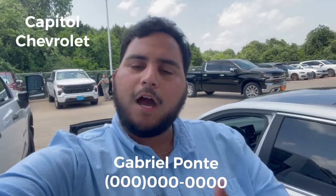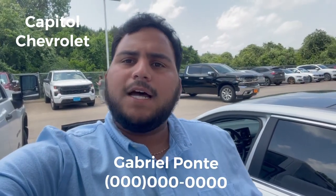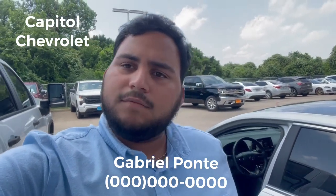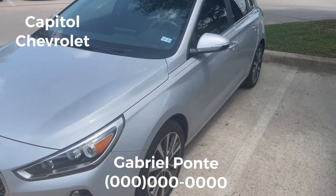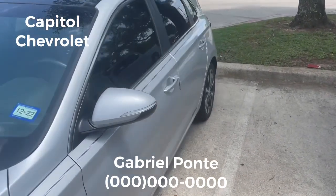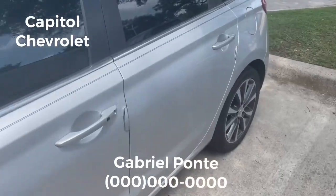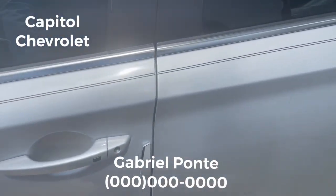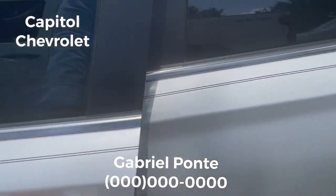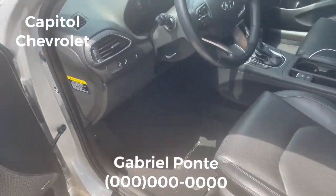Hey guys, this is Gabriel from Capital Chair Roulette, and I'm here to talk to you about my car. Here's the car — it's a 2018 Hyundai Elantra GT. Let me show you some really nice features, like the keyless entry. You just press the button with the keys in your pocket and it's going to open by itself.